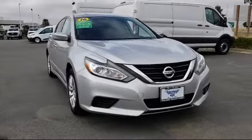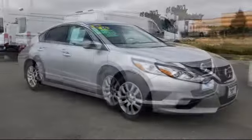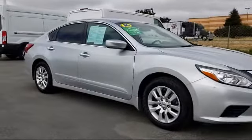It comes equipped with steering wheel controls, keyless entry, air conditioning, traction control, power windows, and a CD player.